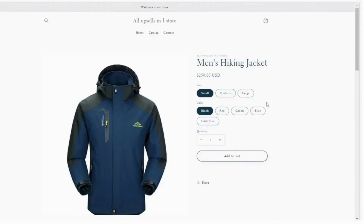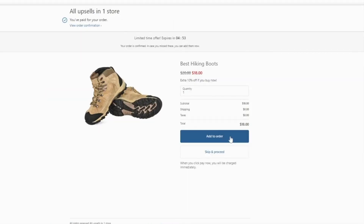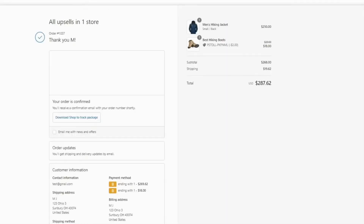Now this is where the customer proceeds to checkout, enters their credit card details, and pays. Now they can see the offer that was just created, and you can see that the offer product is added to the same order.